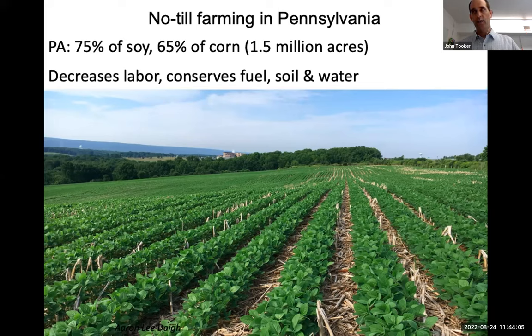I will say that if these approaches can work in large acreages, then I believe they can work in even smaller acreages, because the large acreage is the challenge. Pennsylvania is a no-till state. About 75% of our corn, soybeans, and alfalfa never sees a plow — so it's no-till.